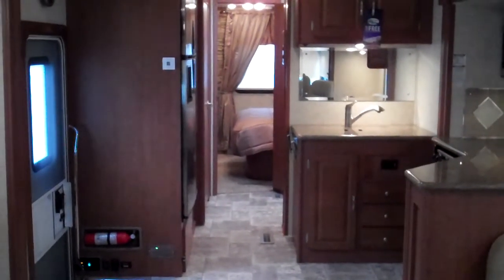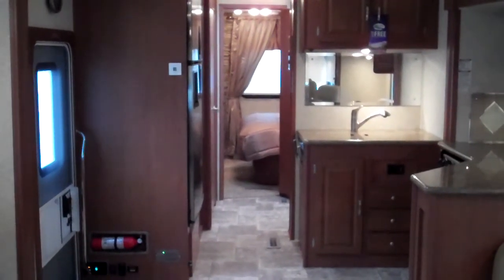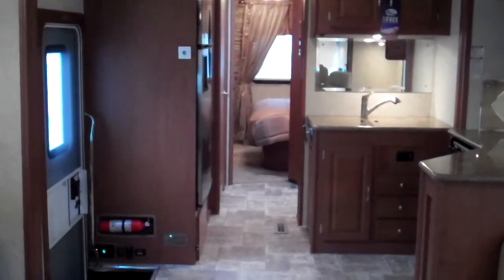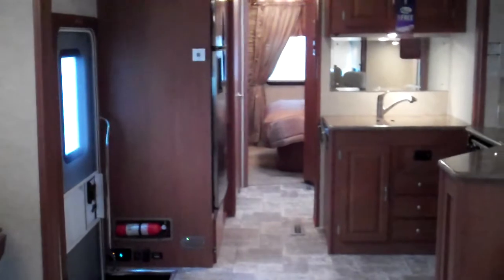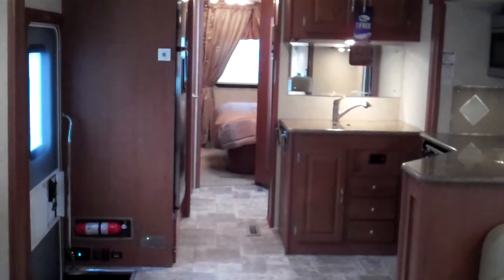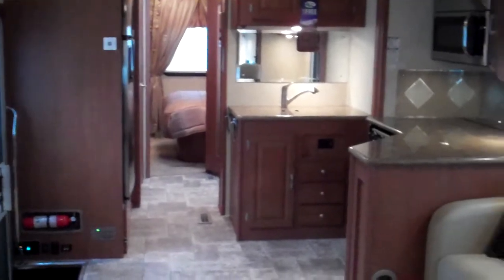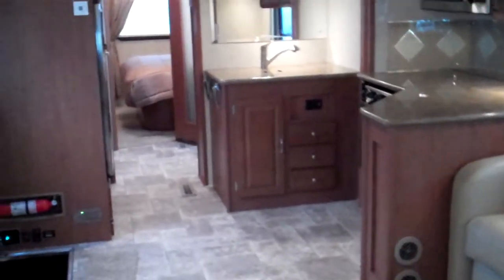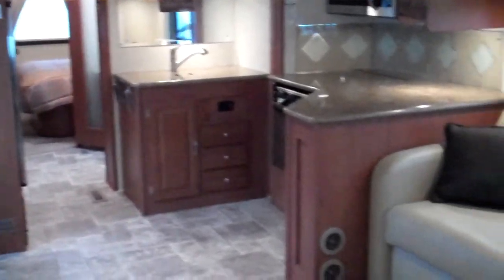Hi, my name is Jeremy Shear and this is the interior of the 2012 Forest River Georgetown 378 Class A Motorhome. As we look around the inside here, you're going to see that this coach is great for a couple looking to do a lot of traveling, spend some time in their motorhome, maybe winter in the south, or maybe you just want a coach that's going to give you lots of room to move and make you feel right at home.